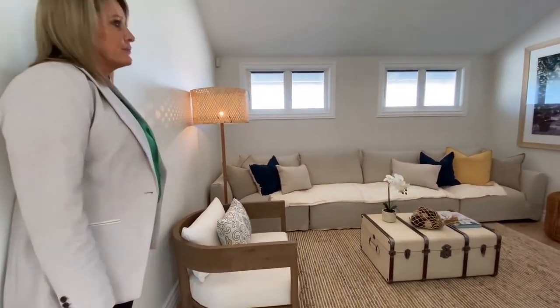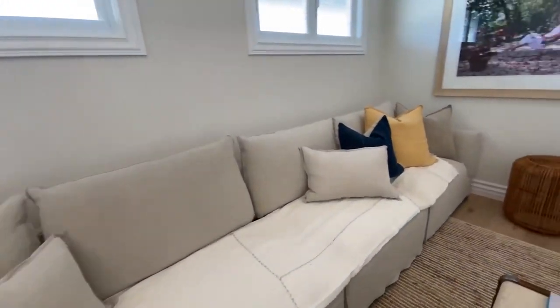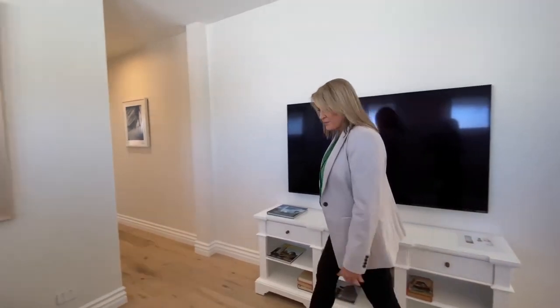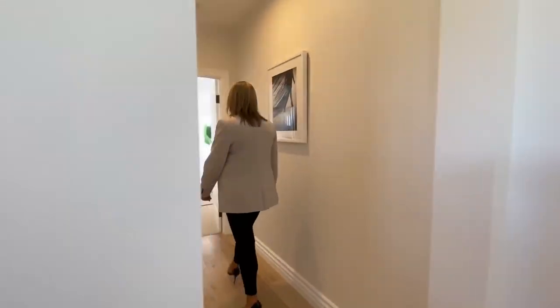Upstairs TV room — lots of room for all the family. That is a long couch. Nice big screen TV. And then this hallway goes down to the master retreat.